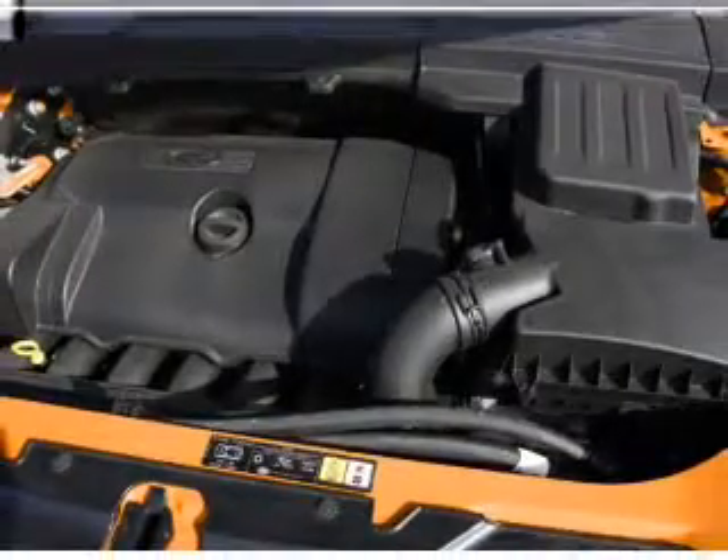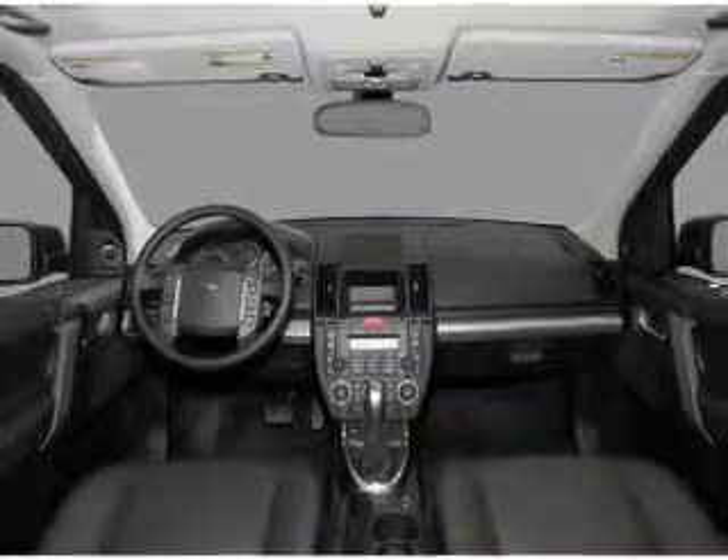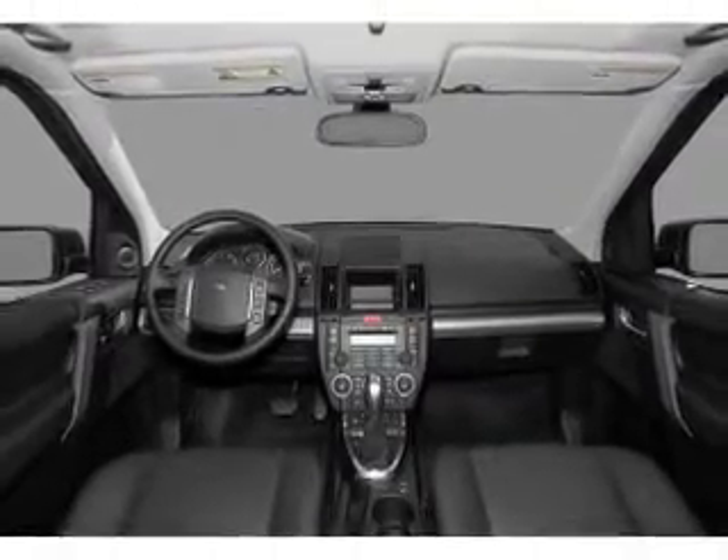Air conditioning, power door locks, power windows, power steering, cruise control, an alarm system, and an AM-FM stereo with a CD player.